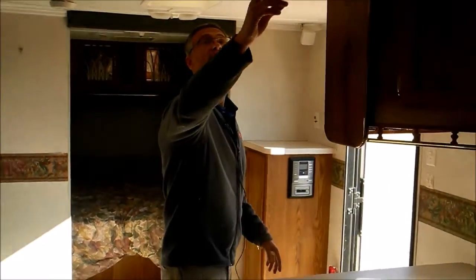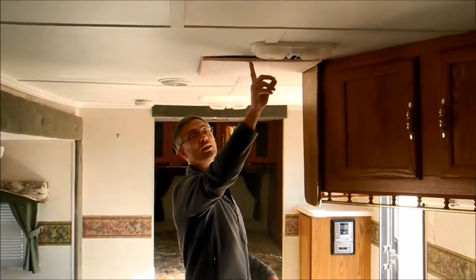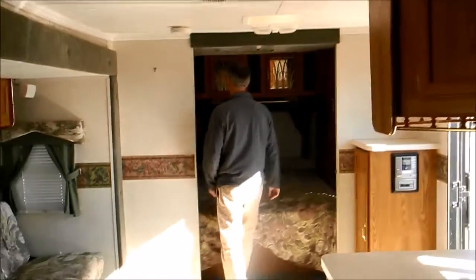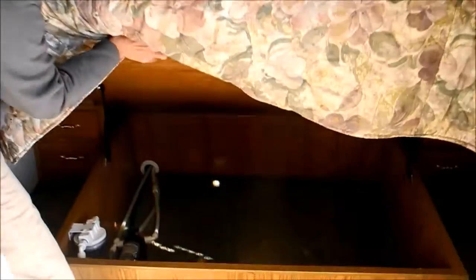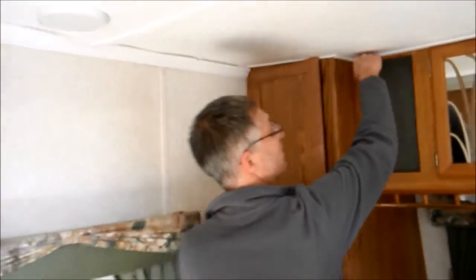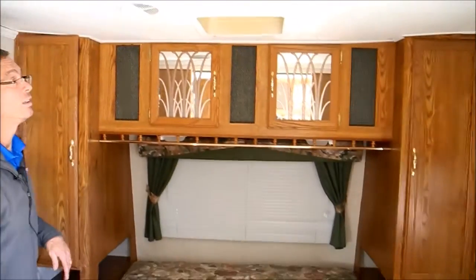In the ceiling here is where the subwoofer is. We haven't tested it, but it does show some past leakage on there. In the bedroom there's a nice walk-around queen bed — it lifts up and there's big storage underneath. There are also repairs in the ceiling up here; it's soft and it looks like it's sagged on the front — you can see where it's lower.